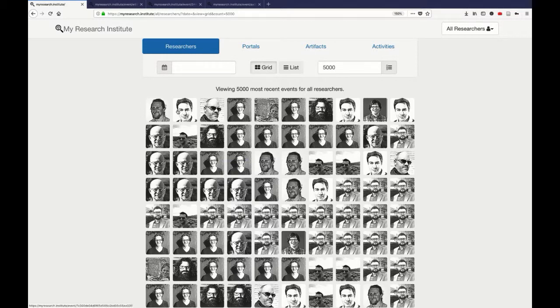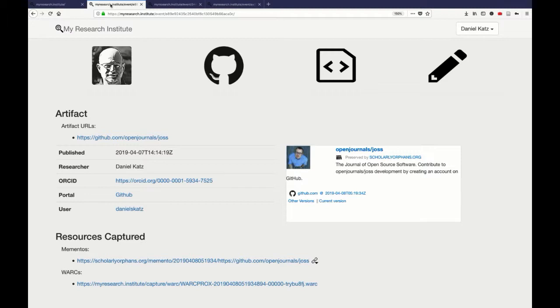A couple of examples I'd like to share. If you click on one of those researcher icons, you get to the landing page of the tracked, captured, and archived artifact. In this case, it's an artifact deposited by the researcher Daniel in GitHub — a source code contribution to a particular repository. We show metadata items: the original URL where it lives in GitHub, the date-time of when this artifact was published, the researcher's real-world name, their ORCID, the portal in which the artifact was tracked, and the username of that researcher in that particular portal.